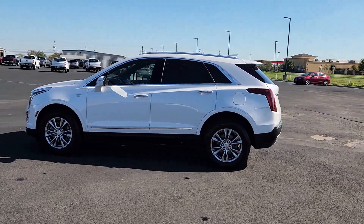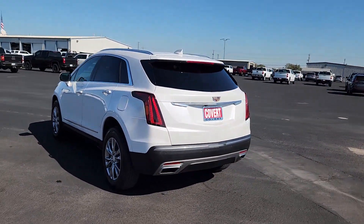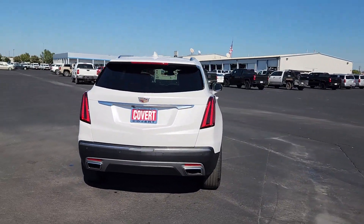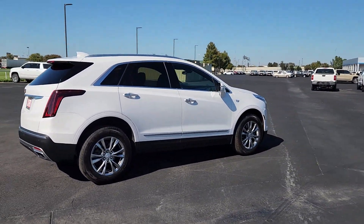Hop into the 2021 Cadillac XT5. This vehicle is an outstanding buy with fewer than 35,000 miles on the odometer. The Cadillac XT5: the refined luxury crossover that's designed to meet any challenge the road has in store while keeping you safe and connected.